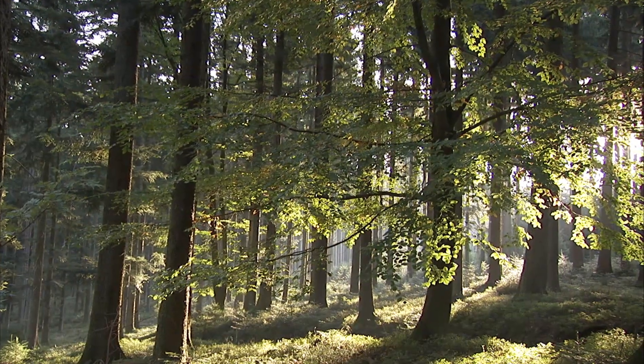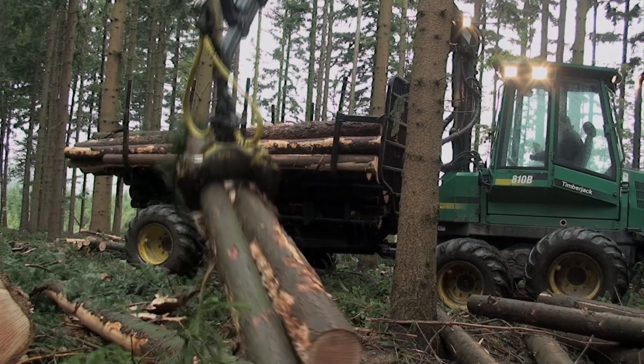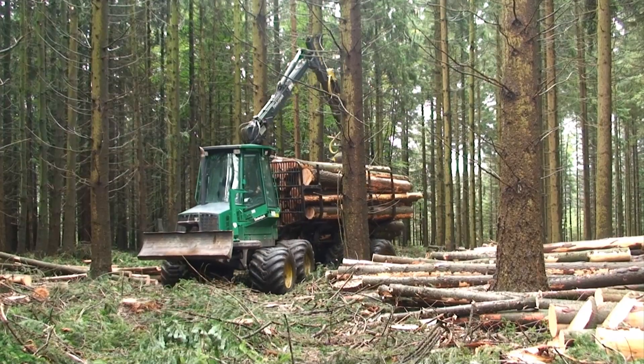Logs are sourced from local forests. Up-to-date machinery guarantees easy and economical production.